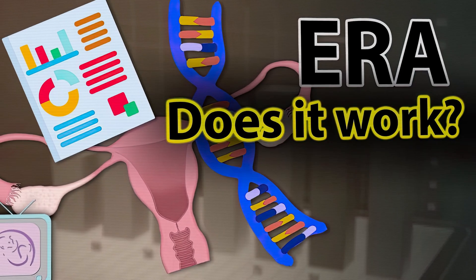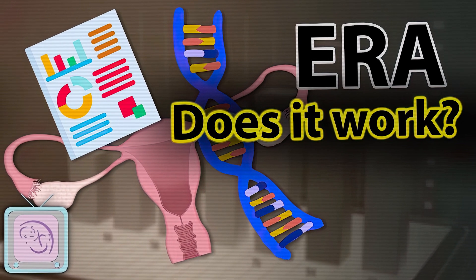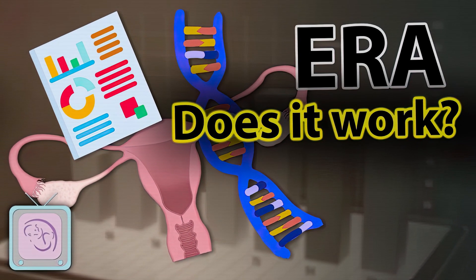The ERA test was used for many years but is no longer recommended. Watch this video for more information about the recent studies which have shown that the ERA is not a useful test for people doing IVF.